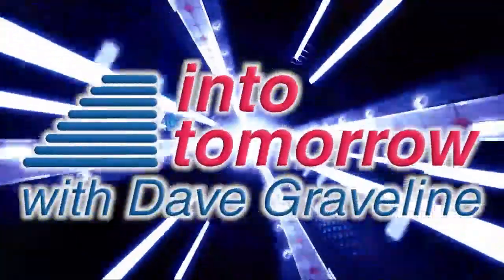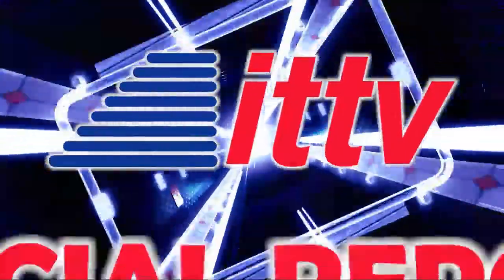Now, from into tomorrow, this is an ITTV special report.